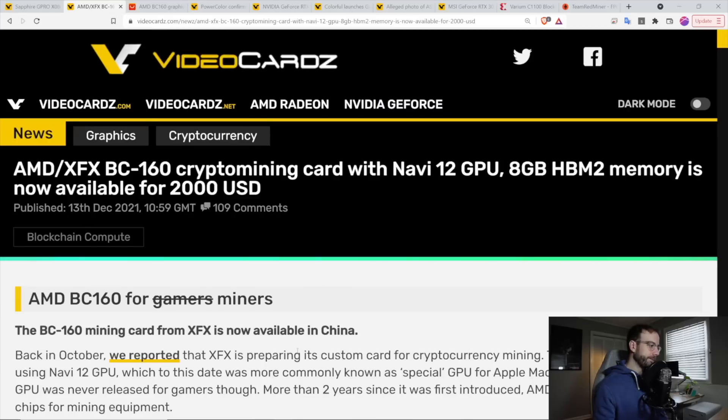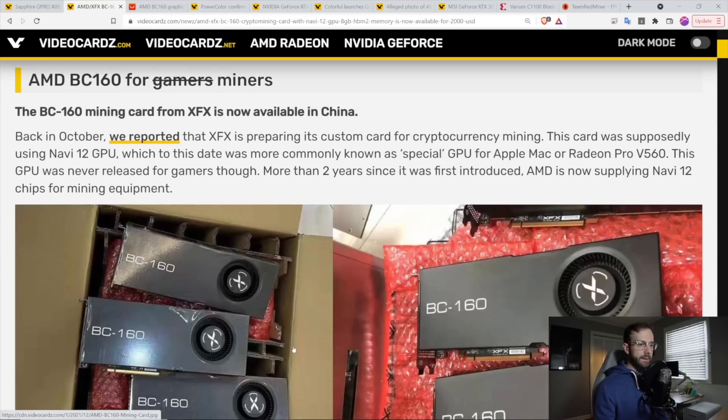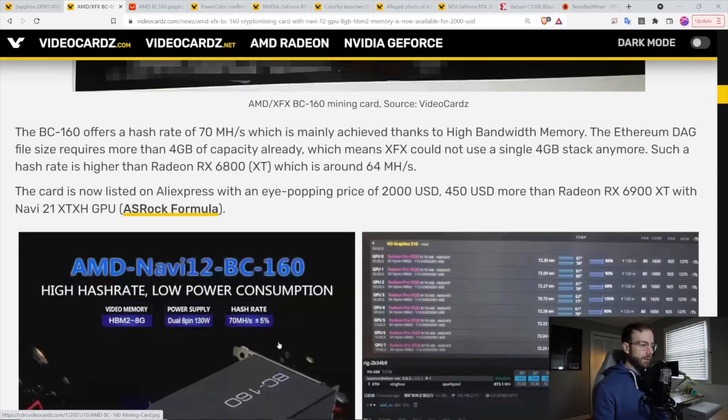Following that, you start seeing the AMD BC160, which you may have seen mentioned in the content creation space before. These are real — you can go buy these actually right now. They're mining-specific cards from XFX based on Navi 12, and performance on these is about 70 megahash because of the memory that it's using.